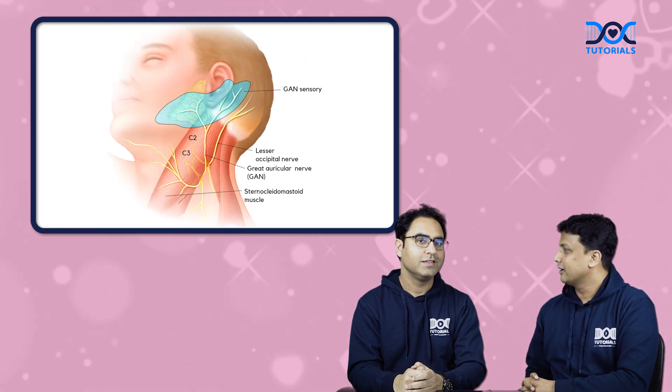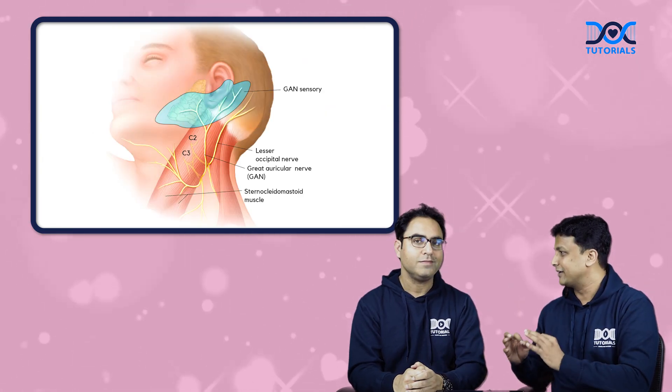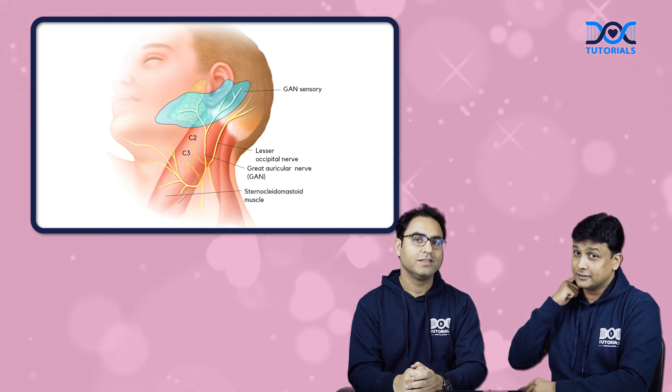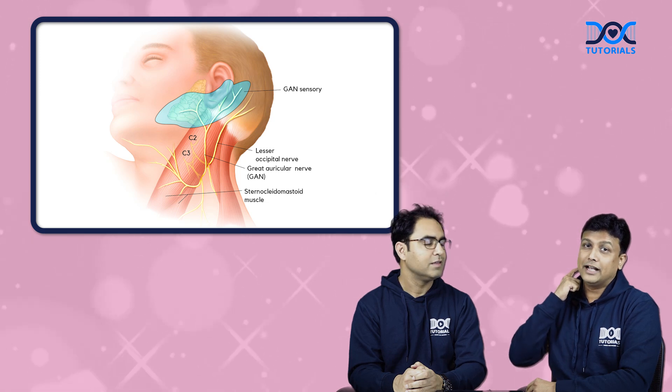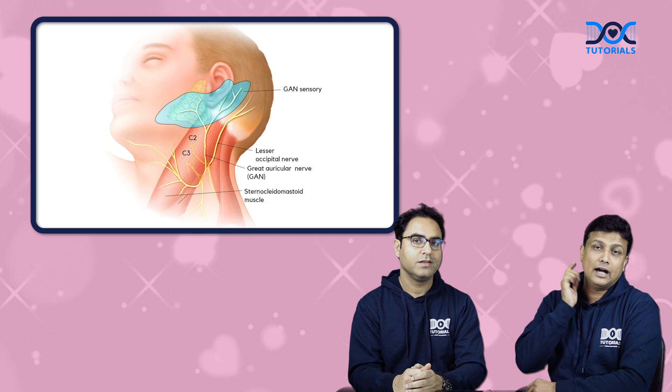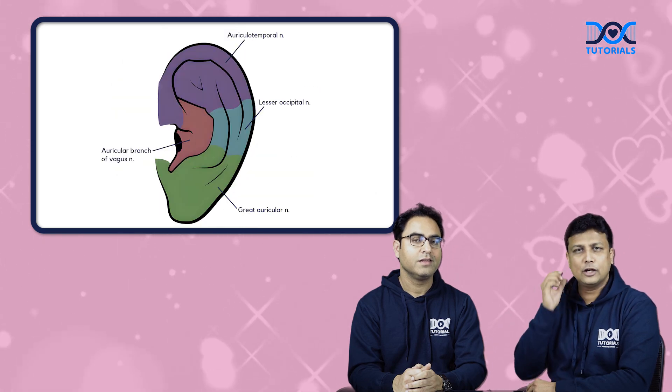Now moving on to the next nerve, great auricular nerve. The most favourite nowadays of the examiner. Great auricular nerve will be originating from C2 and C3, and then it is going along with the external jugular vein, and then it will supply the skin covering the angle of the mandible along with the lobule of the ear, or you can also say lower one third of the auricle.